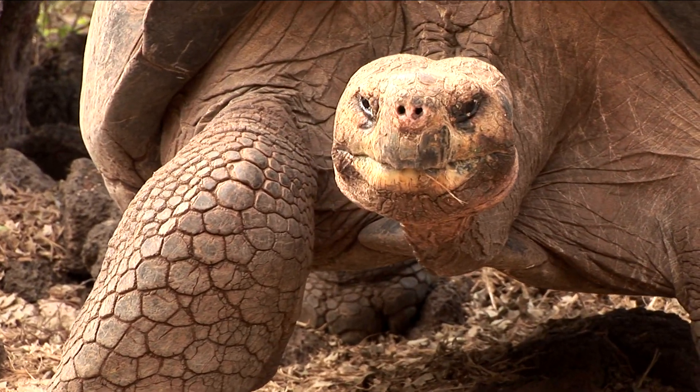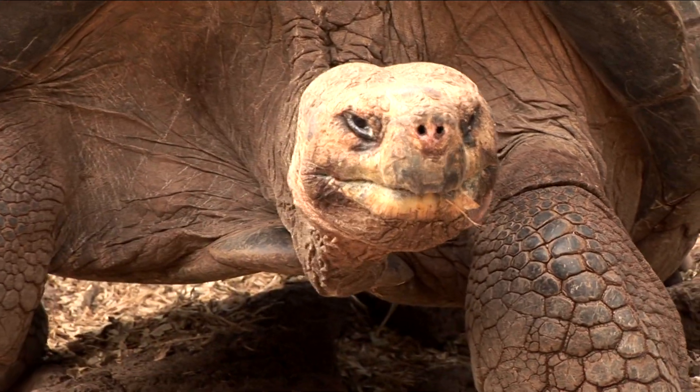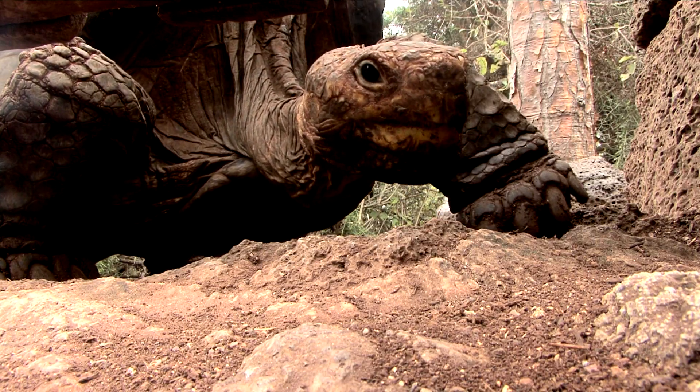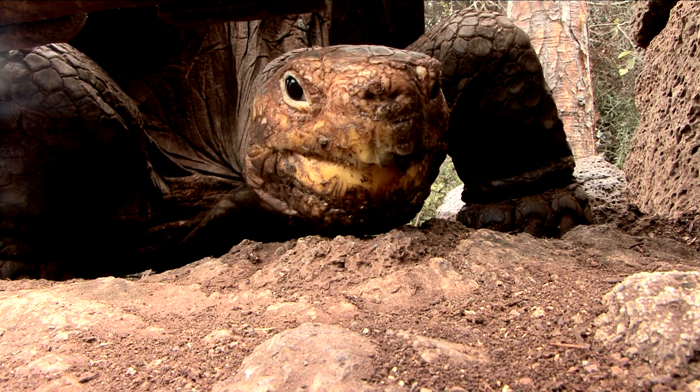Old or young, tortoises are slow moving all around, averaging a speed of less than half a mile an hour. But they do have great stamina and can cover very long distances if need be.